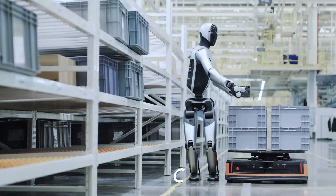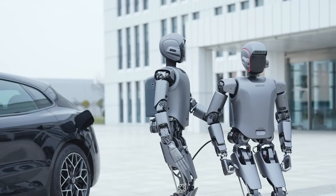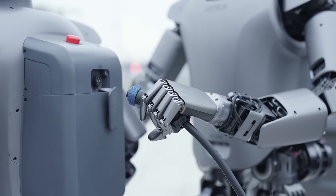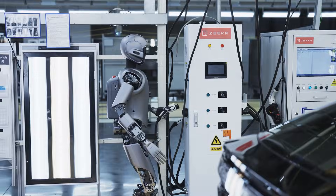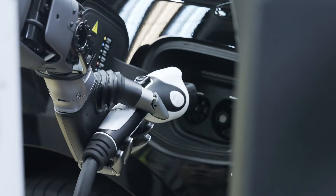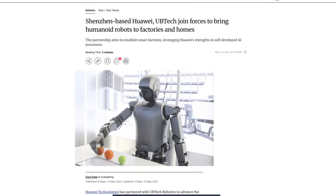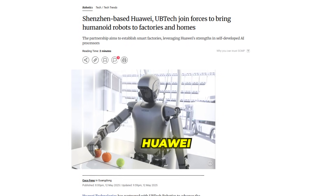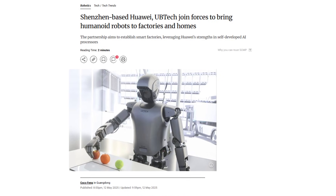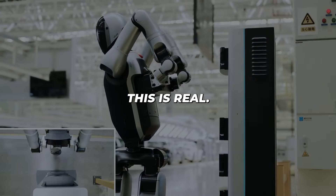These robots can move like a real person — walking, correcting their steps, climbing over things, weaving through busy factories, dodging forklifts and workers. Earlier robots used to roll around or shuffle, but now they walk, dodge, and move like you and me. In May, UBTech joined up with Huawei, which means even more advanced networks, super-fast internet, and a whole lot of muscle for big factories.